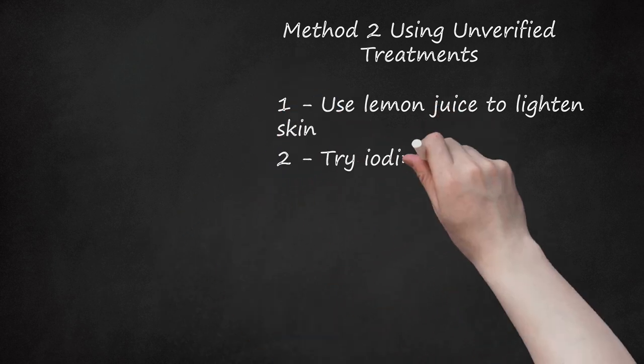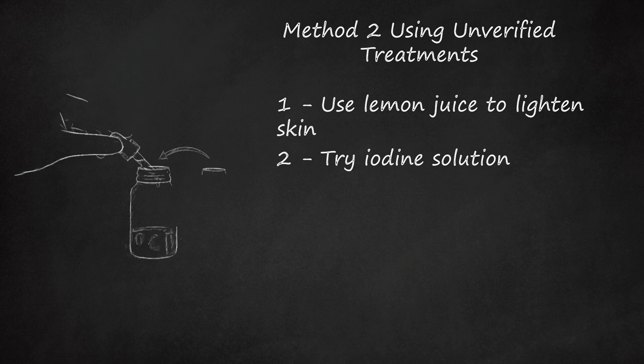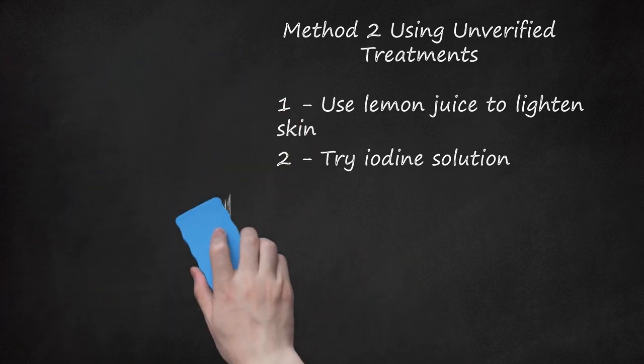Try iodine solution. Iodine may help fade birthmarks, but again, this method has not been scientifically proven. Apply iodine solution over the spot twice daily. However, remember that iodine solution is a medical product and should be used with caution. Avoid using this treatment if you have an allergy to iodine or shellfish. Do not use if any irritation occurs and consult your doctor if you have any concerns.